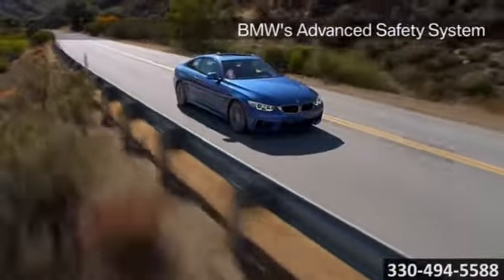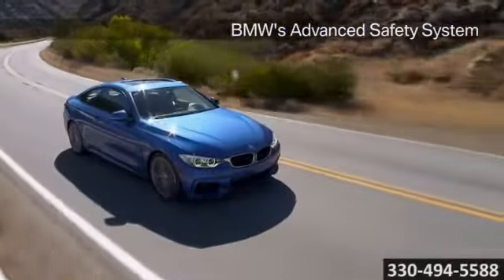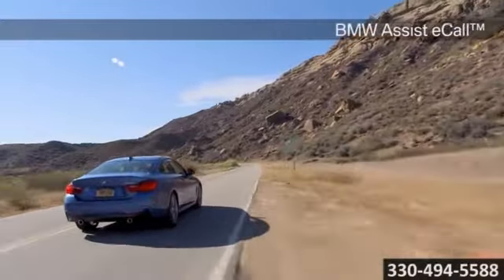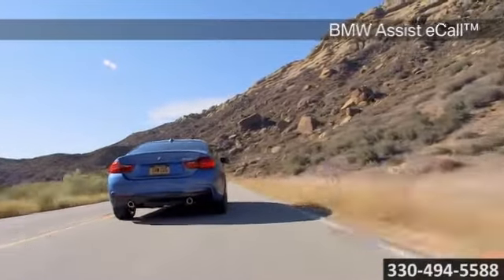you have eyes everywhere, keeping you safe at all times. BMW's exclusive active driving assistance system covers lane departures, frontal collision warnings, and a host of other standard and available safety features.